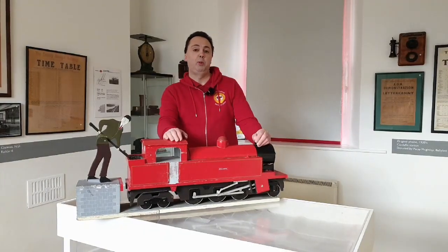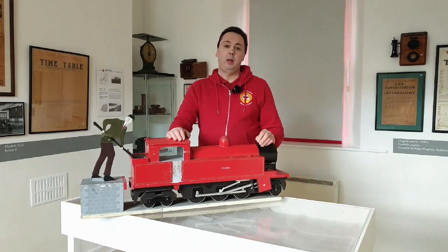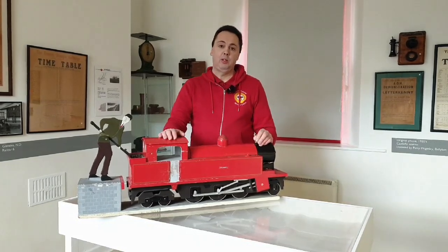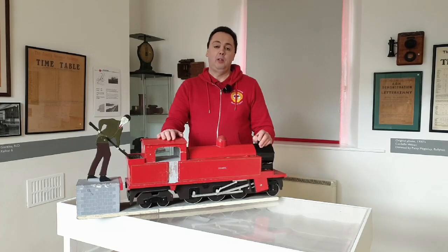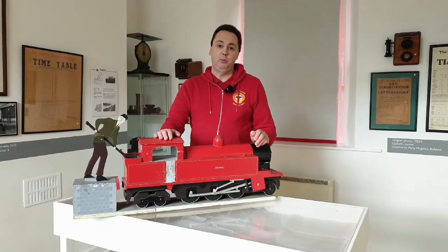Drumbo herself has been pulled into the sheds in Whitehead where they've undergone sandblasting off the boiler and opened it up for an inspection. The cabin bunker metals have been ordered and cut, but like ourselves they're on shutdown in Northern Ireland at the moment and they don't know when they're going to be able to resume work on Drumbo.